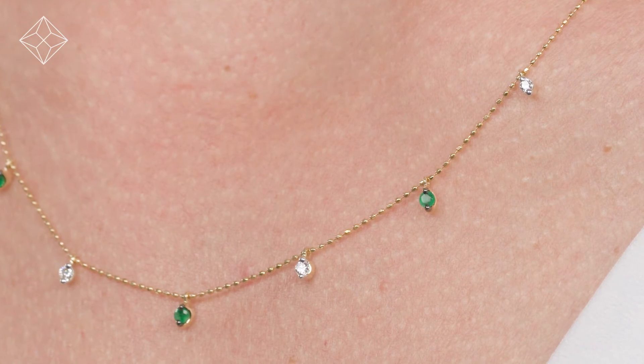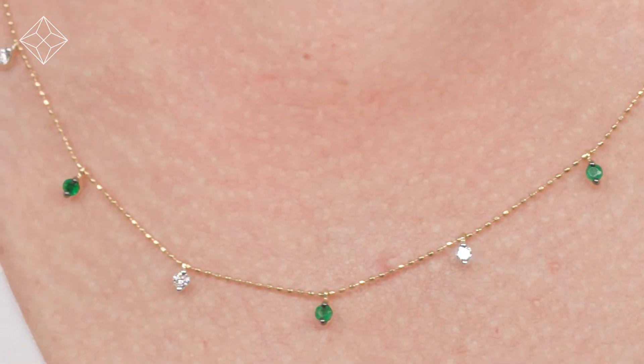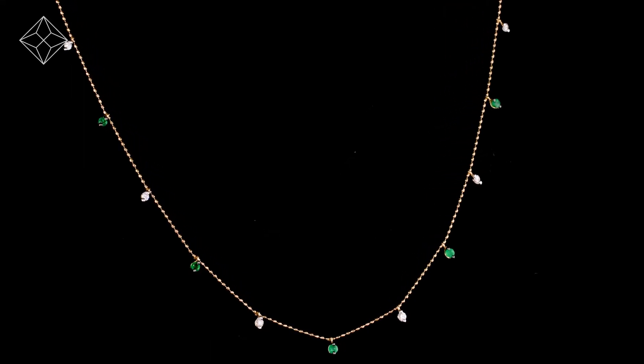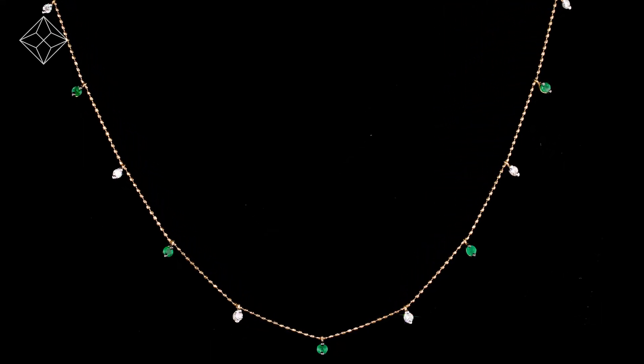We don't just sell jewellery, we make it. Each necklace or pendant is handcrafted and hallmarked in the UK, fully backed by our 5 year guarantee and presented with an insurance certificate.